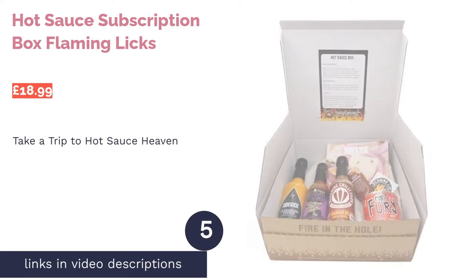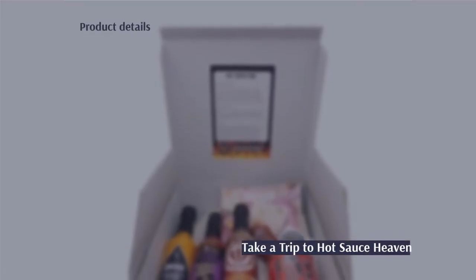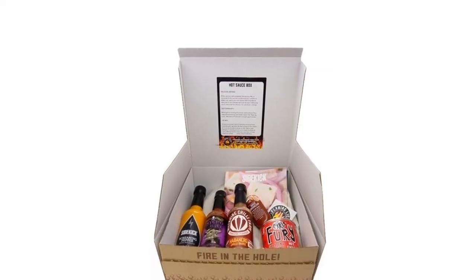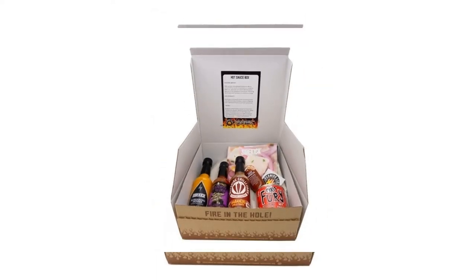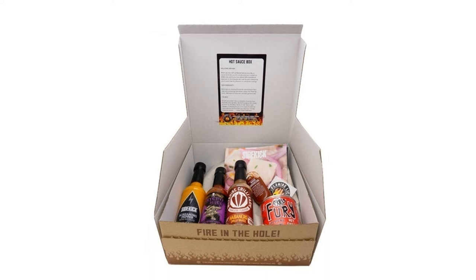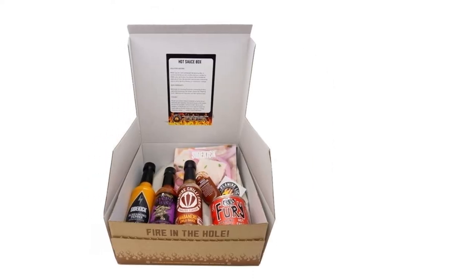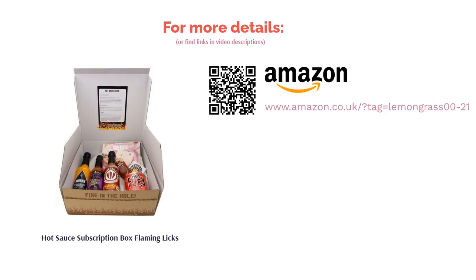The next product is Hot Sauce Subscription Box Flaming Licks. Fan of hot food, hot sauces and generally all things spicy? Welcome to the UK's first hot sauce club. These guys have been ruling the roost in the subscription game since 2015, growing an assured fan base with each buyer developing into certified hot sauce aficionados. In the box you'll get a selection of three sauces, chili jams, chili chutneys, pickles or chili-inspired marinades, alongside a spicy snack and a recipe card. There's also a vegan option available and a 10% discount for your first sign-up.